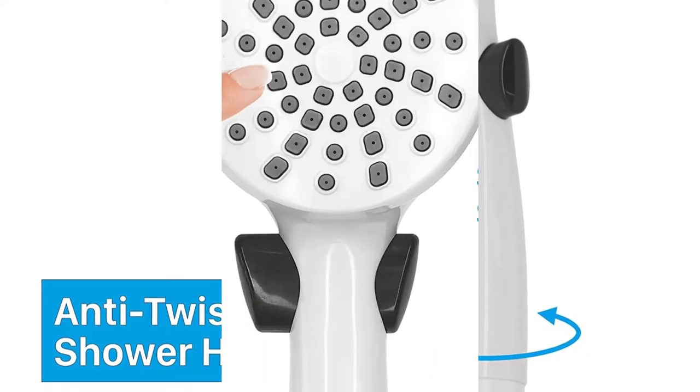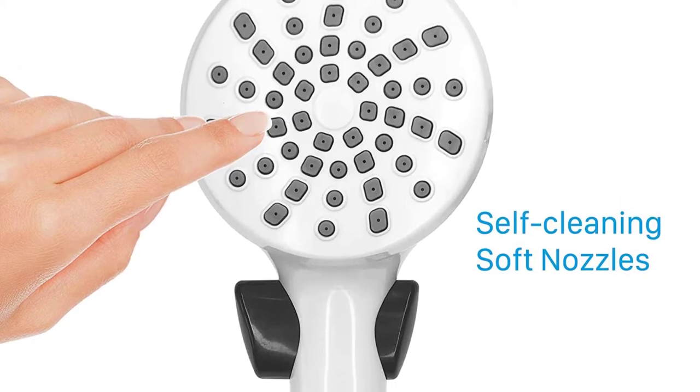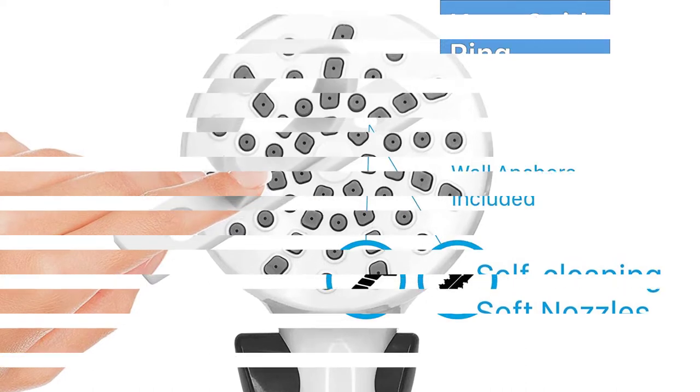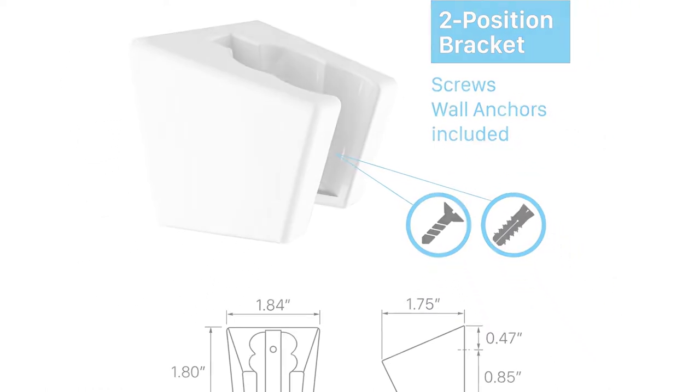With the All Life RV Showerhead, you will be able to save up to 0.35 GPM of water. It also comes with a 60-inch long double connector metal hose, which is completely leakage-free and suitable for outdoor usage. There is a 1-year money-back guarantee on the All Life RV Showerhead if you don't find the product useful.